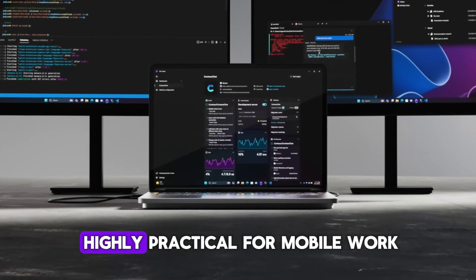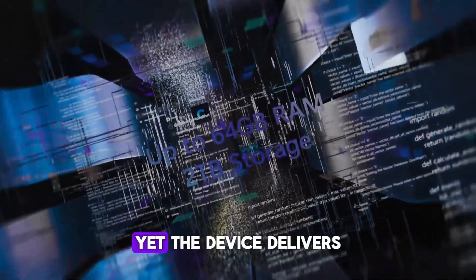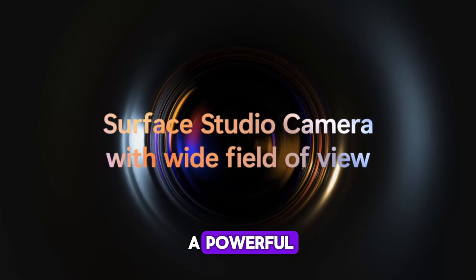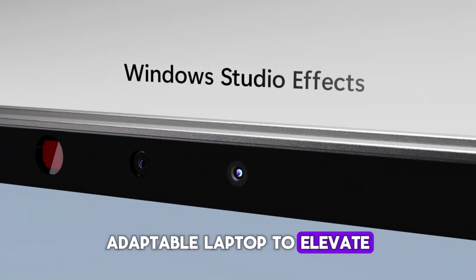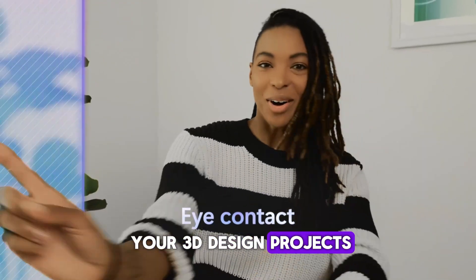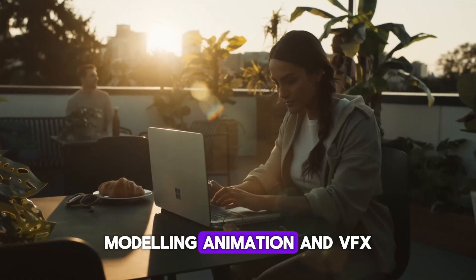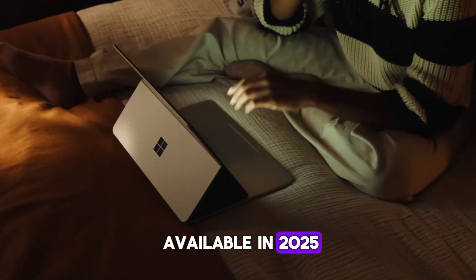Its compact design is highly practical for mobile work, yet the device delivers desktop-level power. If you're looking for a powerful, adaptable laptop to elevate your 3D design projects, the Microsoft Surface Studio 2 is one of the best laptops for 3D modeling, animation, and VFX available in 2025.